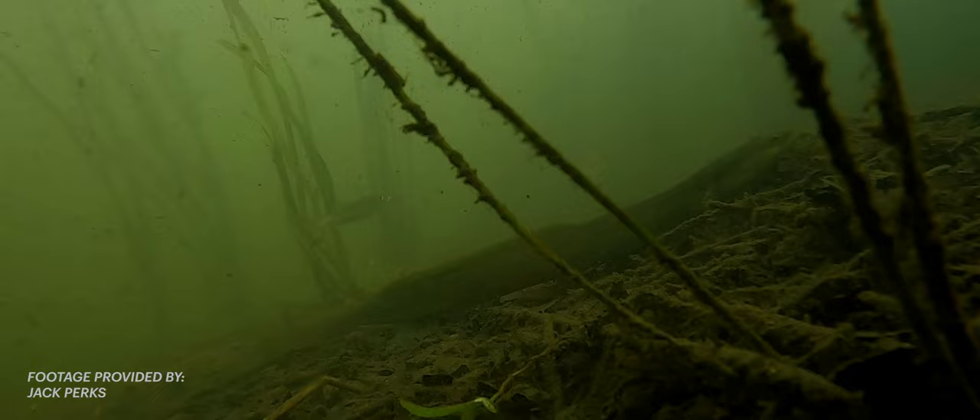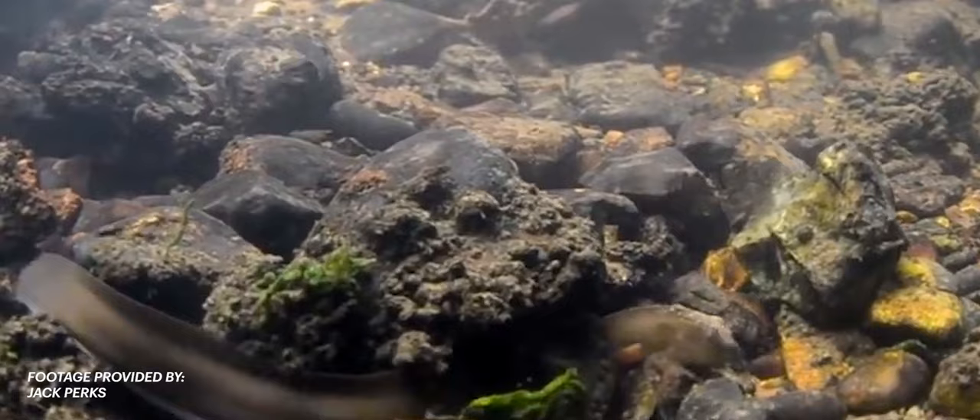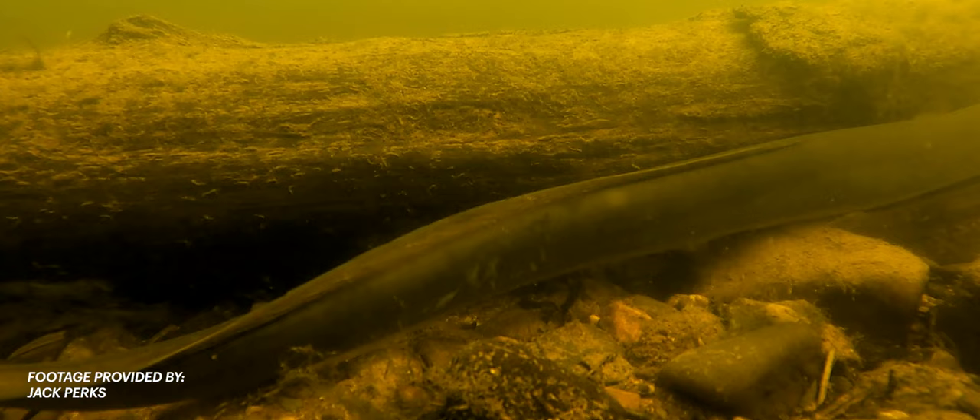American eels can absorb oxygen through their skin, allowing them to survive in open air long enough to travel between bodies of water. They can slither across land and even climb up rocks. The slime on an eel can allow it to slip through tight spaces and avoid predation, but it also protects against parasites and disease, and may even help these fish adjust from salt to fresh water.